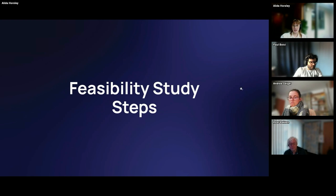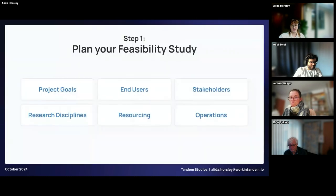Now we're getting into the steps of creating a feasibility study. Step one: plan the study. Start with your project goals — what is the project attempting to achieve? Then identify end users — who are they and which specific people will you interview? After that, stakeholders — who are they and who will you interview? Next are the research disciplines — the areas of the project you'll focus on, such as business operations, relationship mapping, etc. Then resourcing — who is working on the study and what role they'll take. Finally, operational — the study schedule, budget, and team resourcing.